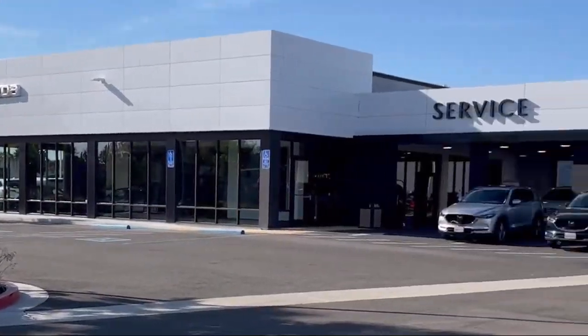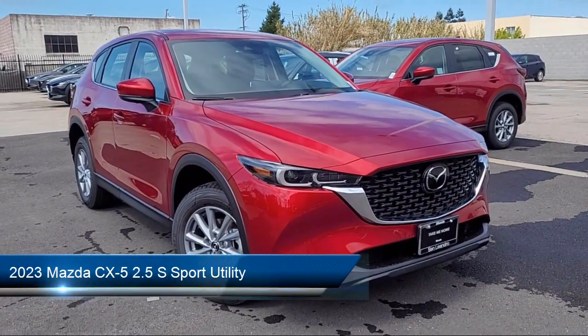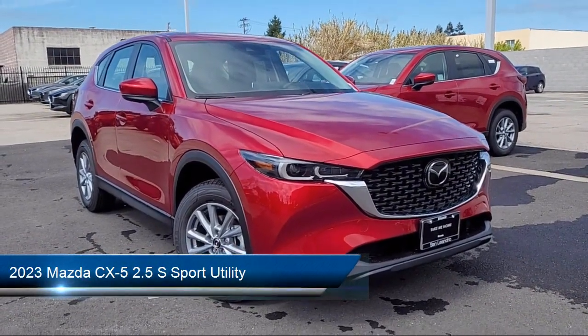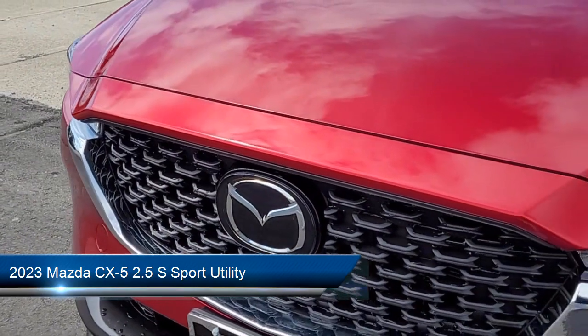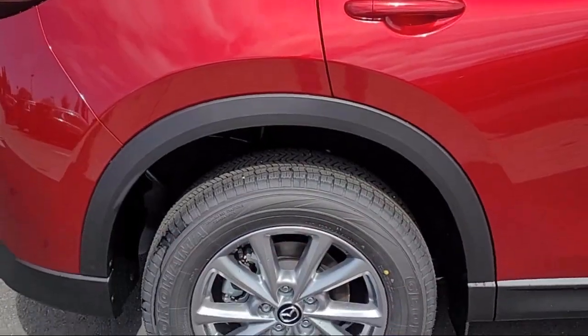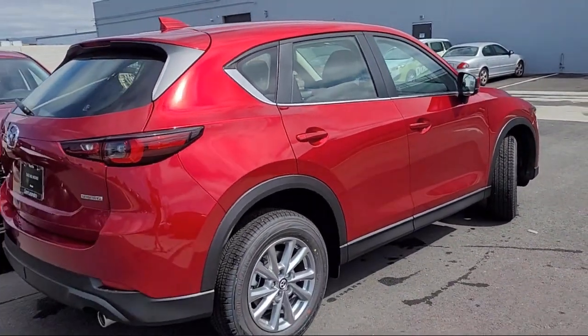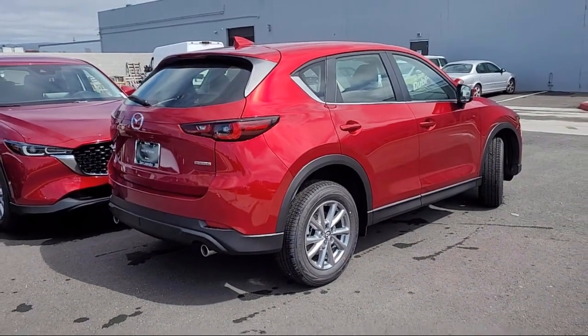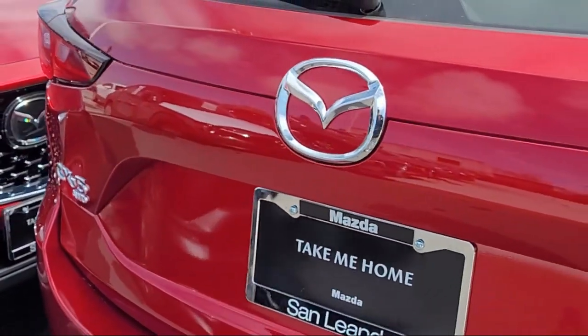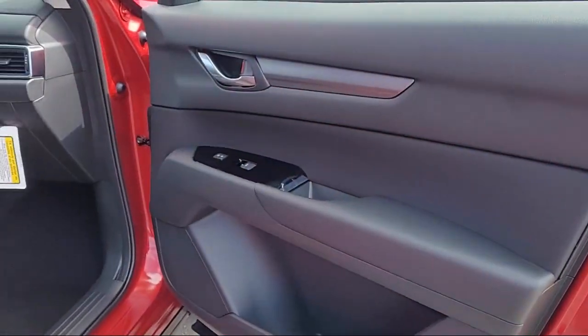Welcome to San Leandro Mazda. Here's a look at one of our great vehicles for sale. It comes equipped with rear view camera, auto high beam headlamp control, keyless entry, rain sensitive windshield wipers, speed sensing steering, electronic stability control, alloy wheels, rear spoiler, outside temperature display, and steering wheel controls.